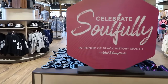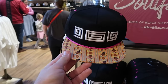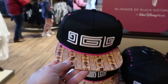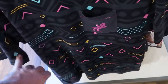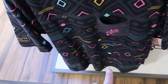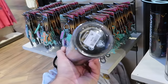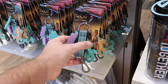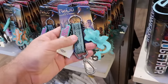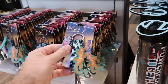Here's brand new merchandise to celebrate 'Soulfully' in honor of Black History Month at Walt Disney World — a brand new adjustable baseball cap for $30 and an adult size t-shirt with an embroidered iguana on the pocket for $40, a really great design. They also have a water bottle that says 'Powerful Together' for $30 with a really unique colored lid, and a woven pattern keychain set with a carabiner and a bunch of different charms for $15.